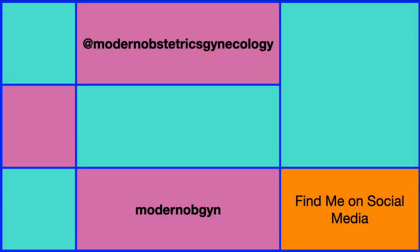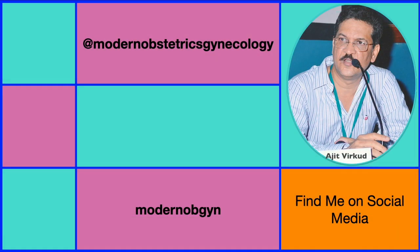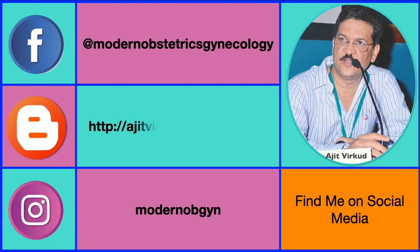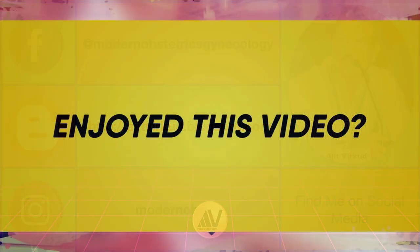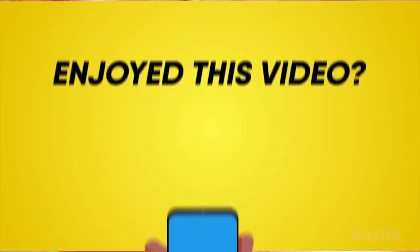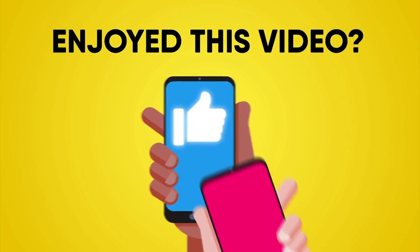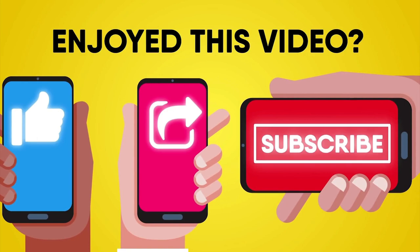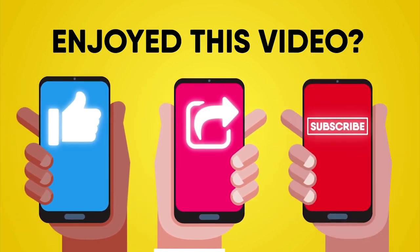You can also follow me on other social media platforms like Facebook and Instagram — links are given here. If you enjoyed this video, hit the like button, share it with your friends, and subscribe to my channel for more videos like this. Thank you for watching.